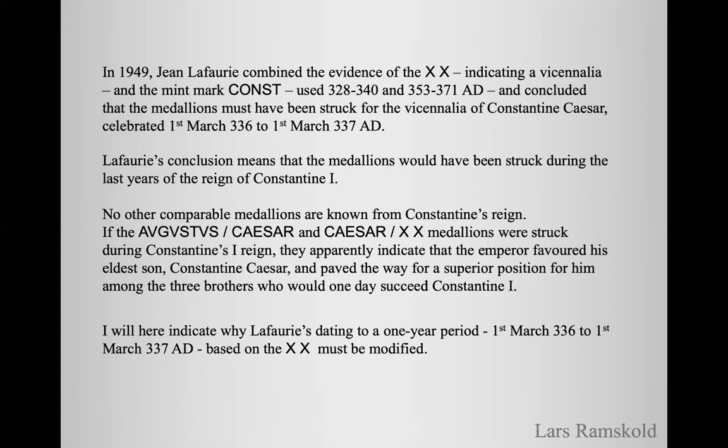No other comparable medallions are known from Constantine's reign. If the Augustus Caesar and Caesar XX medallions were struck during Constantine's reign, they apparently would indicate that the emperor favoured his eldest son, Constantine Caesar, and paved the way for a superior position for him among the three brothers who would one day succeed Constantine. I will here indicate why Le Faubry's dating to a one-year period, 1st March 336 to 1st March 337 AD, must be modified.